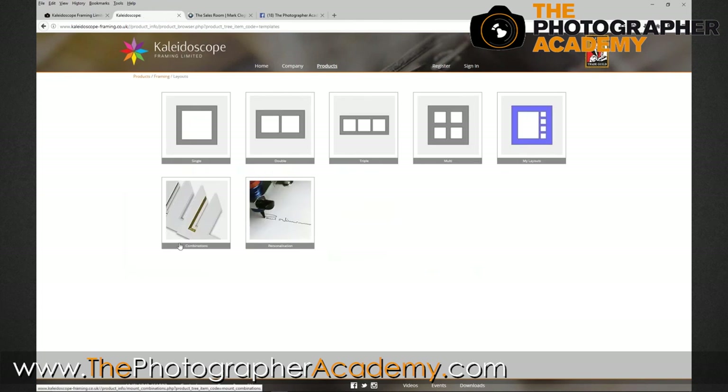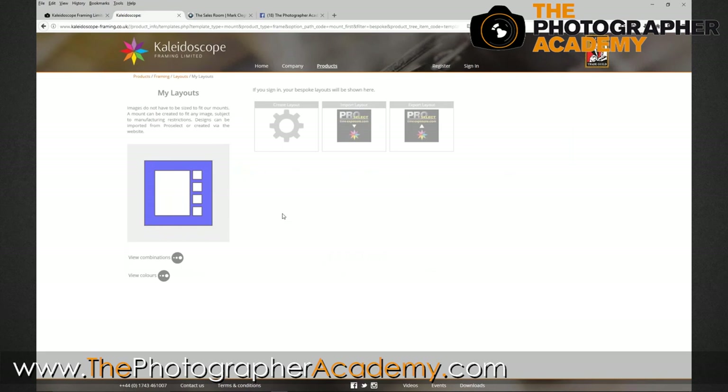I've seen so many photographers over the past ten years get hooked on selling multiple images within the same frame. Looking at Kaleidoscope - by the way, Kaleidoscope, Loxley's, and 3XM Solutions are going to be on tour with us - if we click into layouts for a minute, I've seen what I consider the almost destruction of my industry because of the layouts. This isn't Kaleidoscope's fault; it's photographers throughout the land. It's got photographers hooked into selling multiple images into the same frame instead of trying to sell them lots of images for the wall.